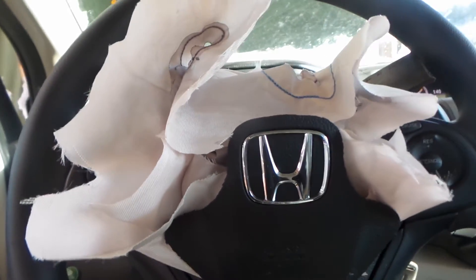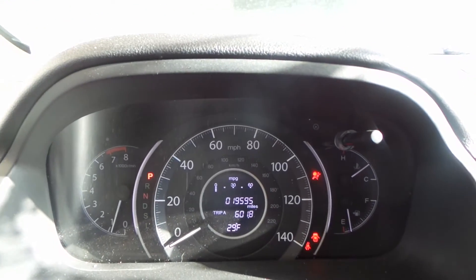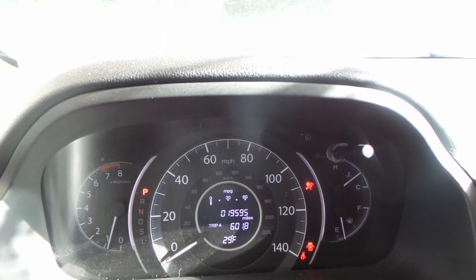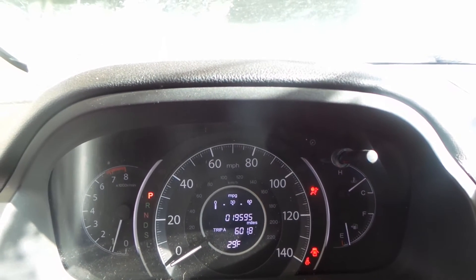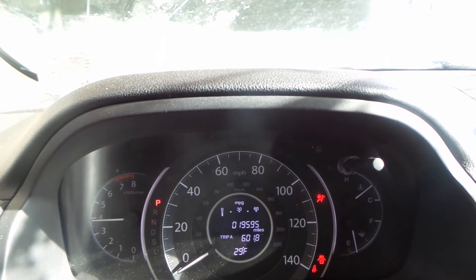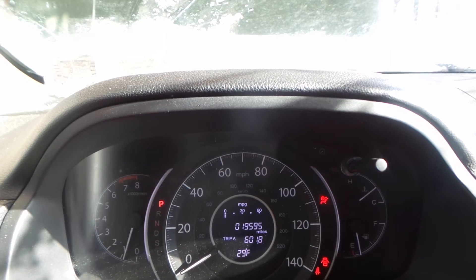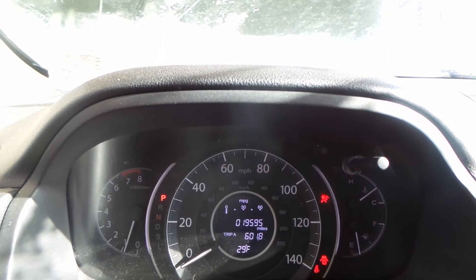Wheel bag, unfortunately, has been deployed — keep that in mind if you're interested in the steering column, which is in great shape. Speedometer in great shape as well — 19,595 on the nose. Engine runs. Sounds like it's a CR-V from 2016 with 19K on it.